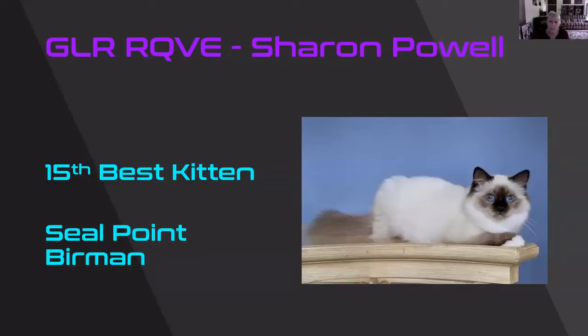15th best kitten was this lovely Seal Point Birman. Look at those almost round blue eyes. You can't see the Roman nose, but I'm sure it's there — lovely coat factor. And there was another picture that showed its gloves and laces and they were matching. So beautiful — this kitten is my 15th best kitten.